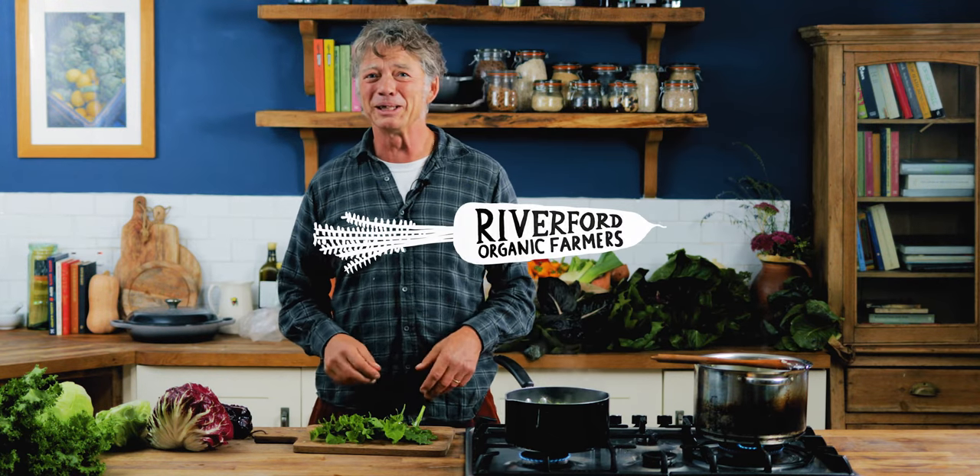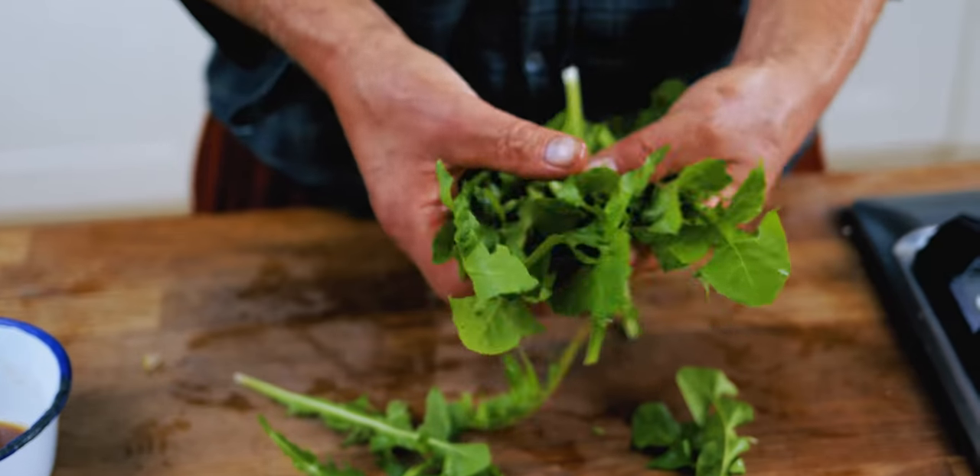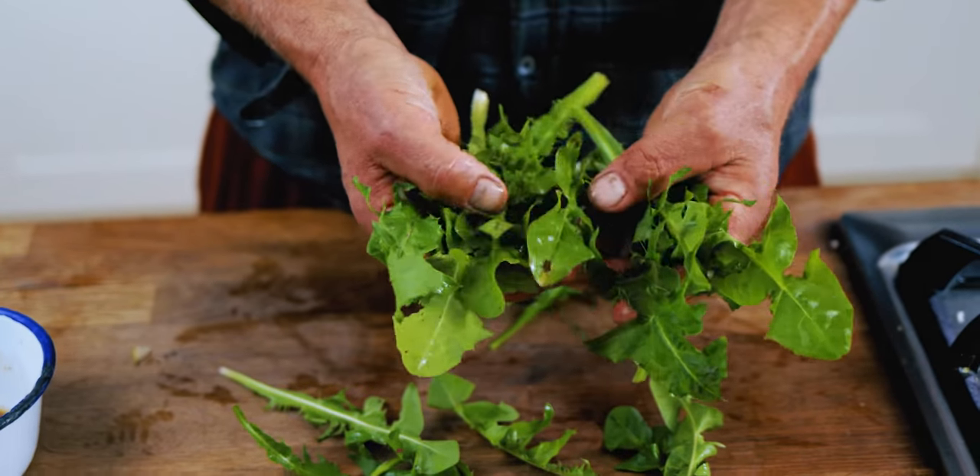Today we're going to talk about the bitter vegetables, the ones that I actually really love. I know not everyone does. The whole escarole and radicchio family are all bred from dandelions, actually. These are some that I just picked from the lawn outside.